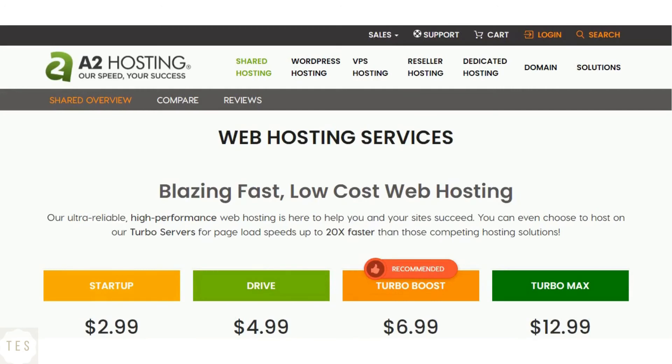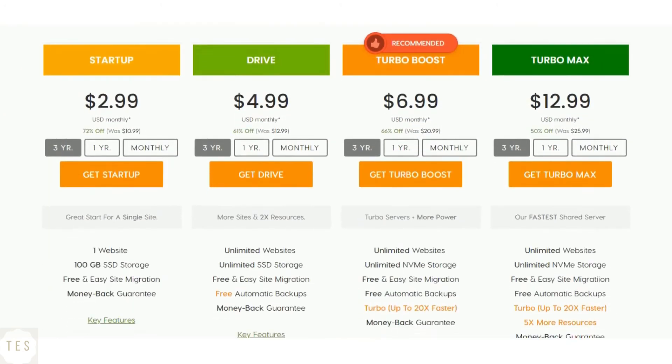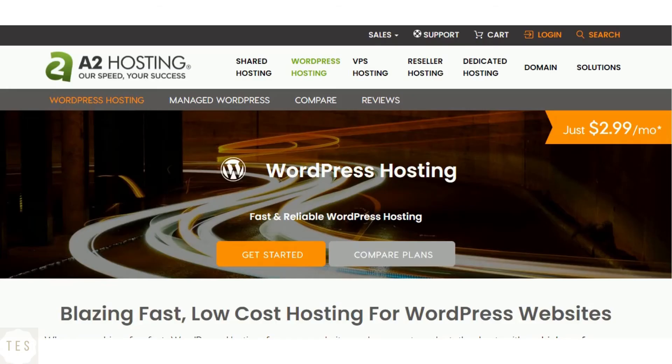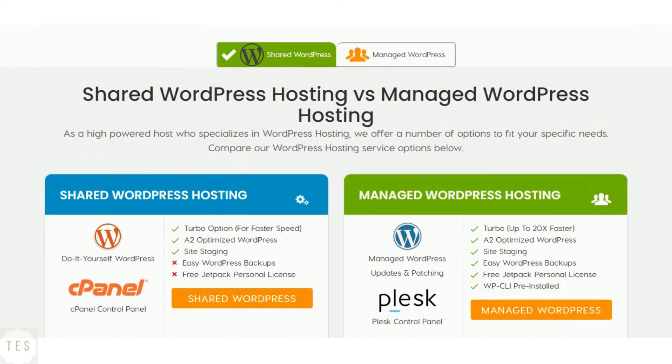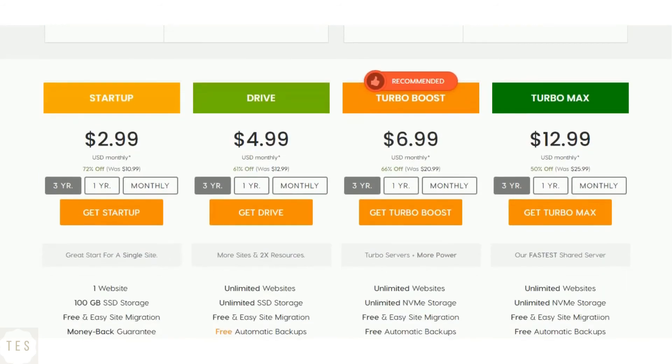The startup plan costs $2.99 per month to host a single website. In this plan you get 100 GB of storage with unlimited transfer and email accounts. The higher plans come with unlimited websites and storage space. All plans also include an anytime money-back guarantee. A2 also offers good WordPress hosting solutions, with shared and managed WordPress platforms to choose from. The managed WordPress plans come with added resources like backups and a free Jetpack personal license.